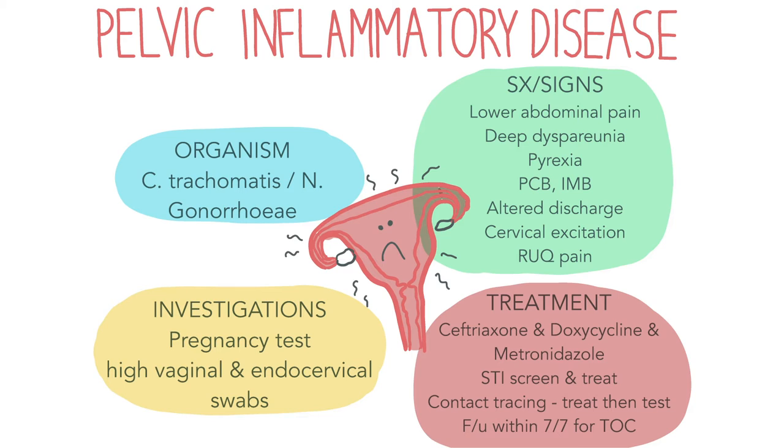Pelvic inflammatory disease, or PID, is a severe complication of an STI like chlamydia or gonorrhea, causing infection and inflammation of the female pelvic organs. Risk factors include being young, having a history of STIs, a recent change in sexual partner within the last three months, recent insertion of an intrauterine device, or multiple sexual partners. Patients with PID will usually experience lower abdominal pain, deep dyspareunia, and symptoms of the underlying causative infection, like post-coital bleeding or abnormal discharge. Clinical signs may include cervical excitation, adnexal tenderness, pelvic tenderness and pyrexia.